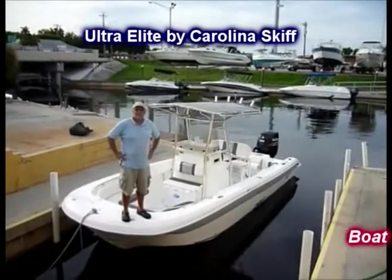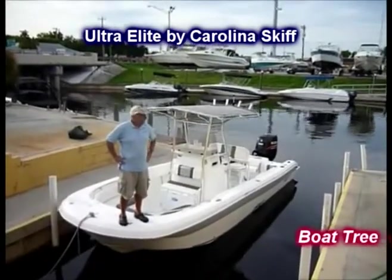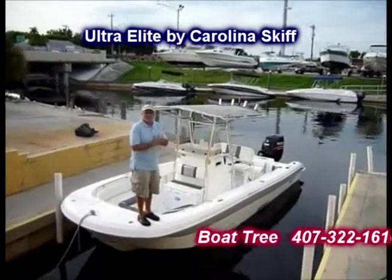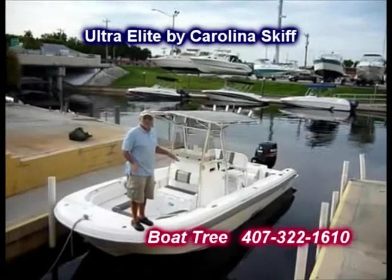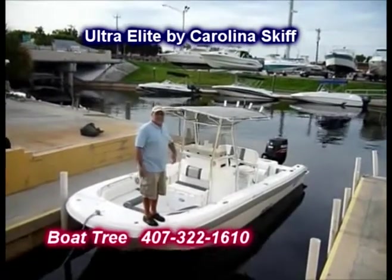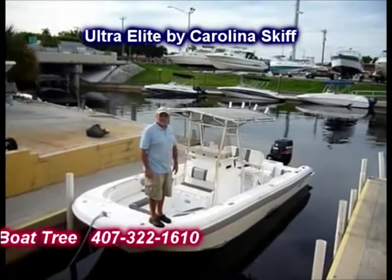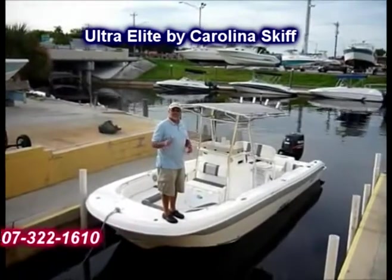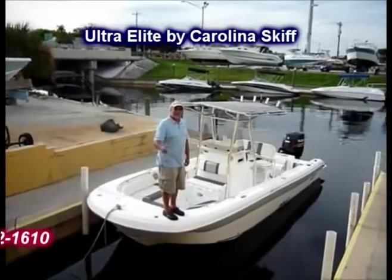The featured boat today is a 23 Ultra Elite from Carolina Skiff. This is a very high end boat — it's not your father's Carolina Skiff. It's 22 foot 10 inches long, 100 inches wide, with nice wide tunnels. We're going to walk you through some of the features of the boat and get some running shots today. You're going to enjoy this — come on aboard.